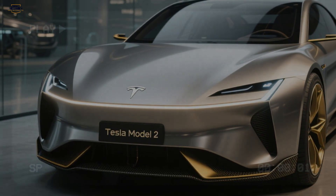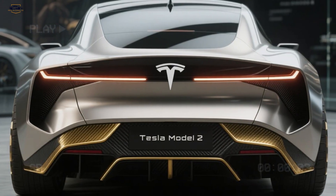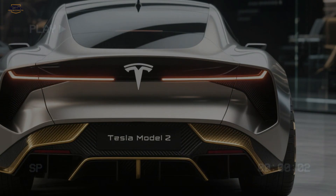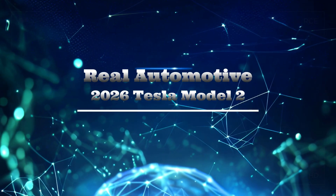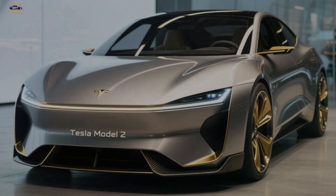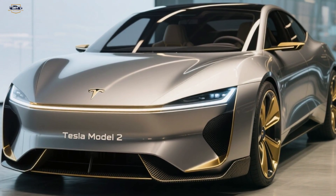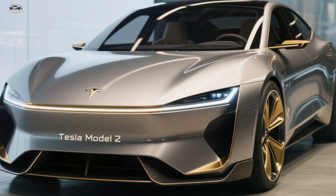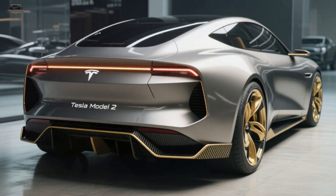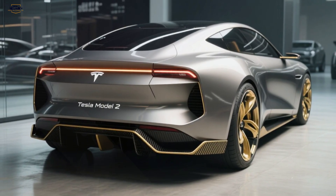The 2026 Tesla Model 2 isn't just another electric vehicle — it's a car designed to change the world, with its futuristic design, cutting-edge performance, minimalist interior, and innovative price. It has the potential to make EVs even more popular. So what do you think — will electric vehicles finally replace gasoline for good, or will conventional automakers fight back? Share your thoughts in the comments below, and remember to like, share, and subscribe for more futuristic car reviews.